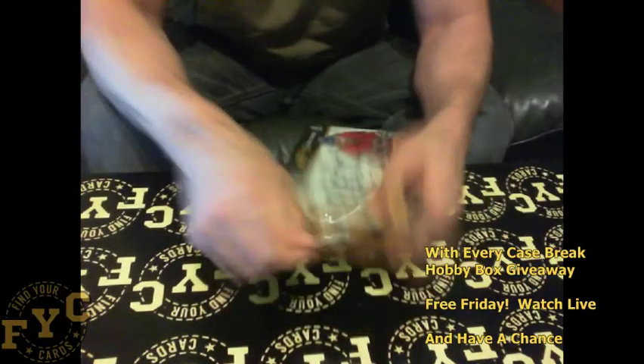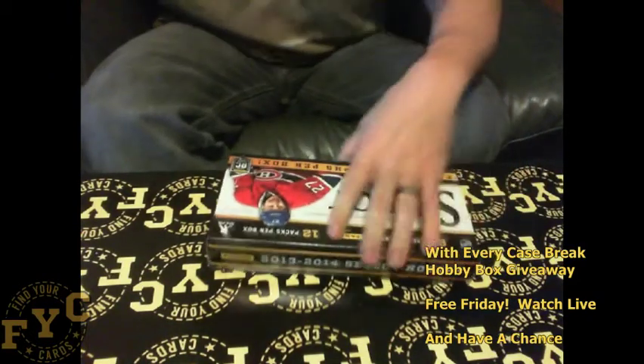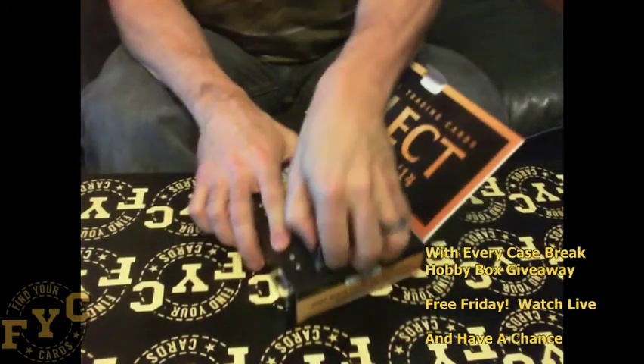Also be sure to check out my live breaks. I always give away free packs throughout the break. As an added bonus, I do trivia questions just to make it nice and fun for you — and why not give away some bonuses.